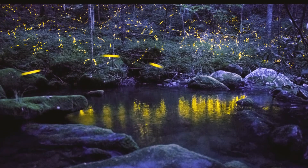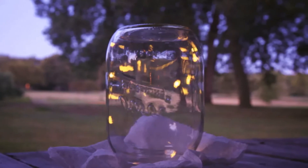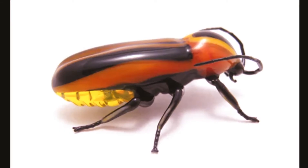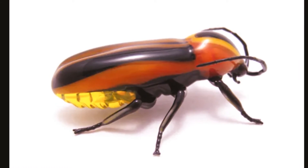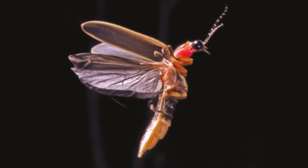They are neither flies nor bugs. They are beetles. Like all of the beetles, they have hardened forewings called elytra which meet in a straight line down the back when at rest. In flight, fireflies hold the elytra out for balance.